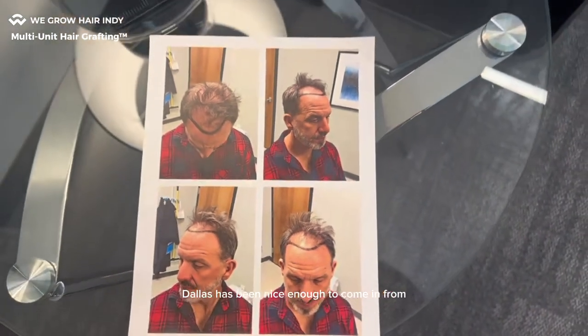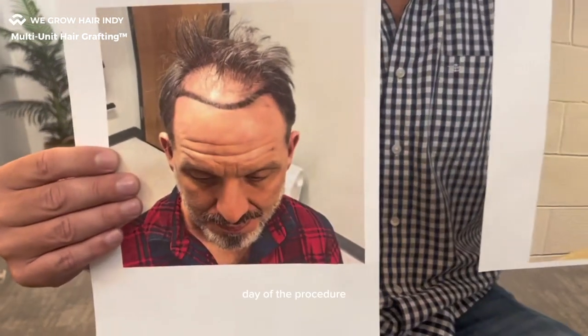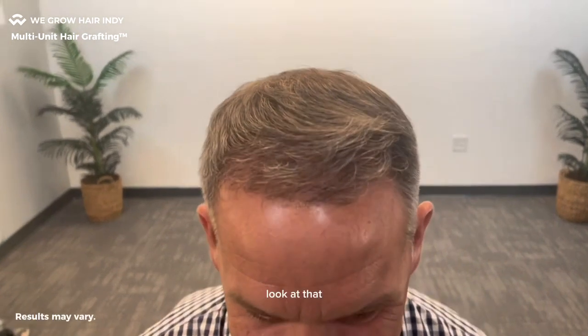Dallas has been nice enough to come in from out of state today for his follow-up. And here he is, the man himself. Look at that, guys. Come on in close here. Day of the procedure — we did a virtual consultation with Dallas and that was the picture he sent us for a start. Here he is today. Let's go in close. Look at this new hairline.